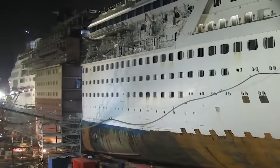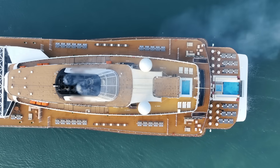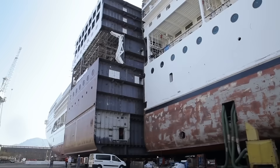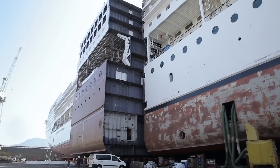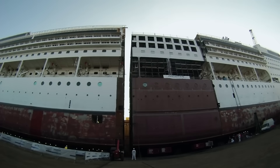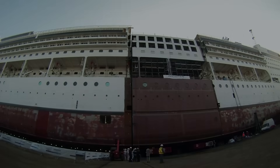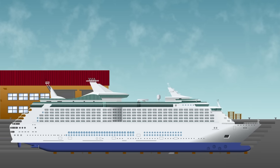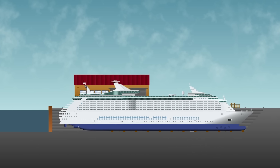Stretching a vessel delays scrapping, reduces waste, cuts emissions and adapts vessels to modern expectations. And not every ship can handle it — but when the numbers add up and the steel is sound, stretching isn't just an option, it's the future. Because sometimes, the most sustainable way forward is making the old new again.